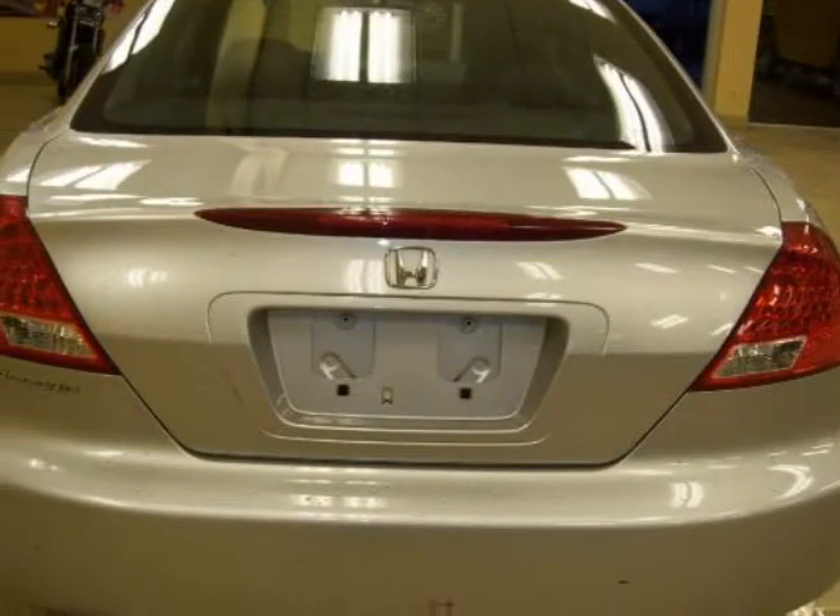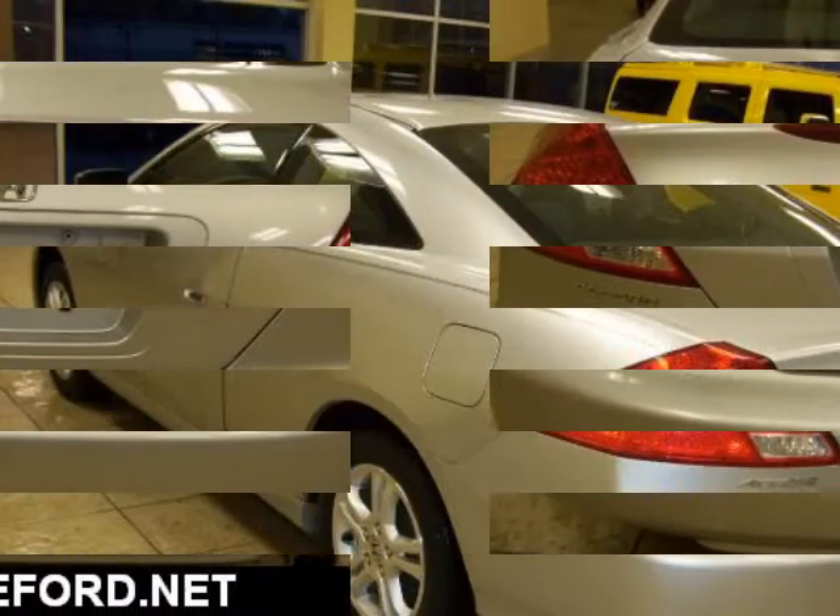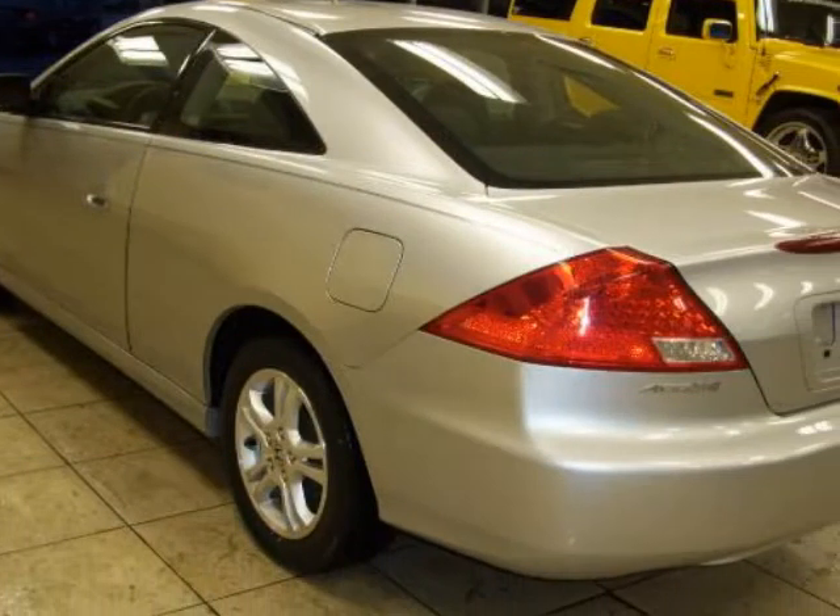New car test drive results: delivers high levels of quality and performance and ranks at the top of class among midsize, medium price cars.